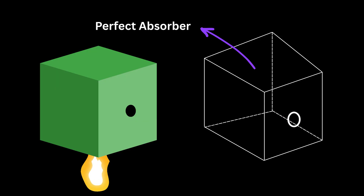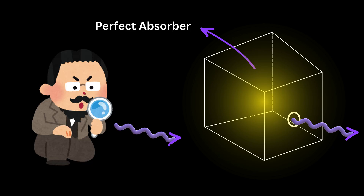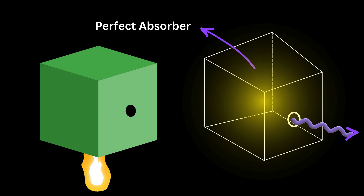Now, if the box is heated, the walls inside begin to glow, and some of that glowing light escapes out through the same tiny hole. By measuring the color and brightness of this escaping light, scientists could understand how energy behaves inside the box. When they did this, a clear pattern emerged: as the temperature of the box increased, the glow became more intense — brighter — and its color also changed.